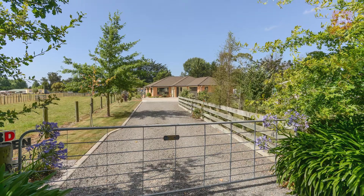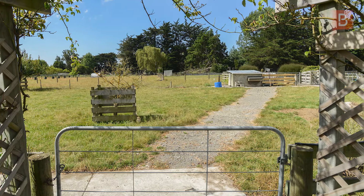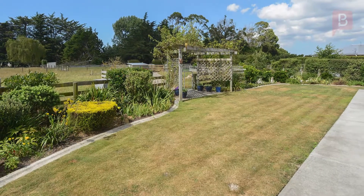Welcome to a beautiful lifestyle home tucked well back from the road, a two-minute drive from the Ōtāni village. Surrounded by other modern lifestyle blocks, this home is very easy on the eye.